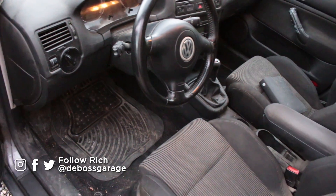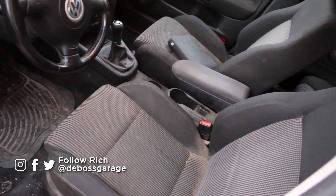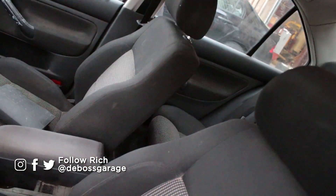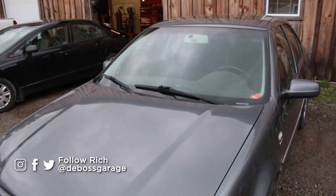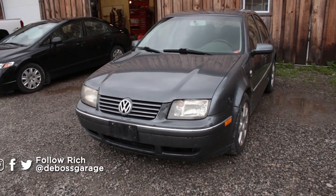This is a 2004 Jetta with 330,000 kilometers on it — $1,500 as-is, needs some work but is definitely still roadworthy. If you want it, hit me up at bossgarageSales@gmail.com.